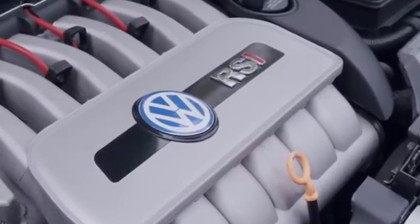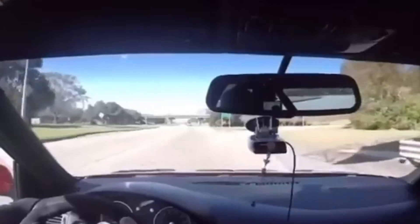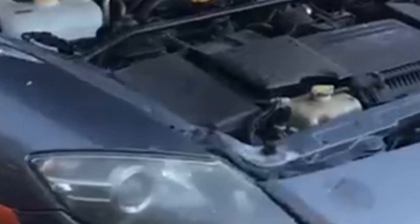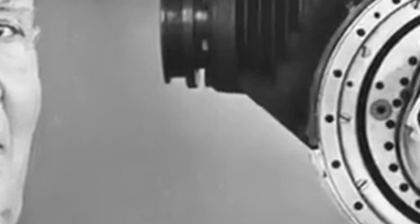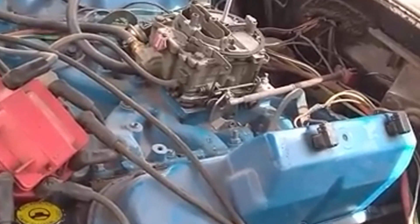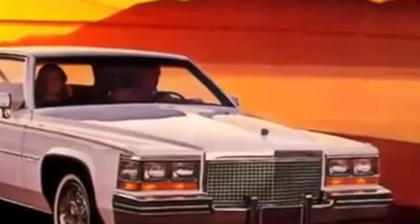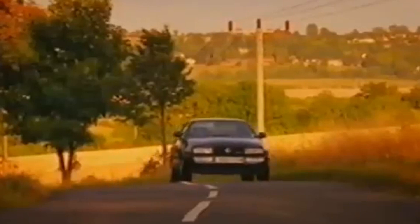Ferrari's flat-12 engine is a legendary creation that laid the foundation for success in both racing and road cars. Unlike the more common V12 layout, this engine featured cylinders arranged in a flat, 180-degree configuration. This design lowered the center of gravity, enhancing stability and handling. Ferrari's flat-12 engines powered iconic Formula One cars like the 312B and 312T, which dominated racing in the 1970s. When adapted for road cars like the Berlinetta Boxer and Testarossa, the flat-12 delivered stunning performance while maintaining Ferrari's reputation for cutting-edge engineering.